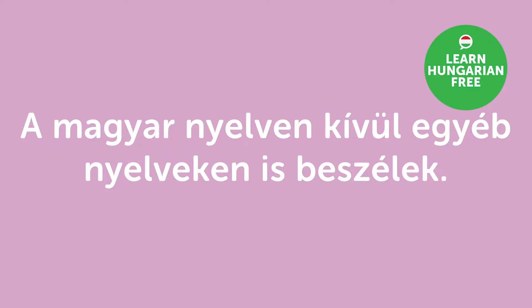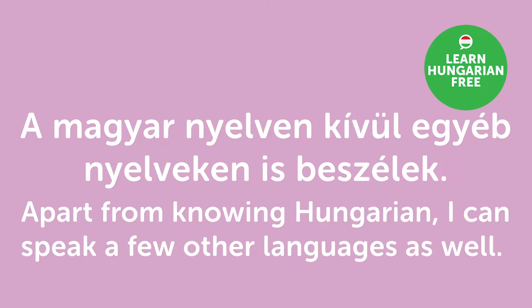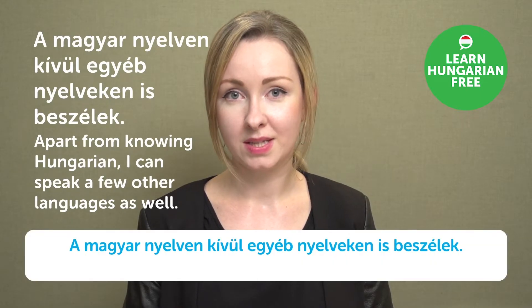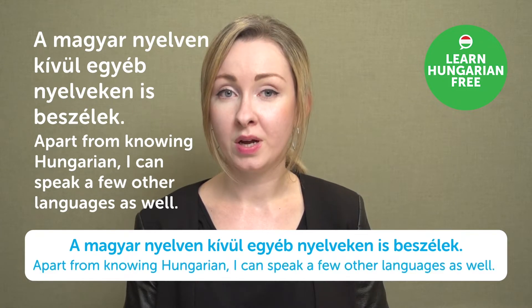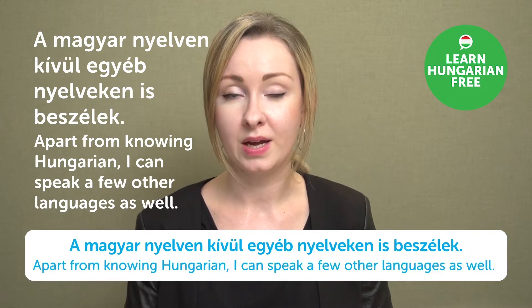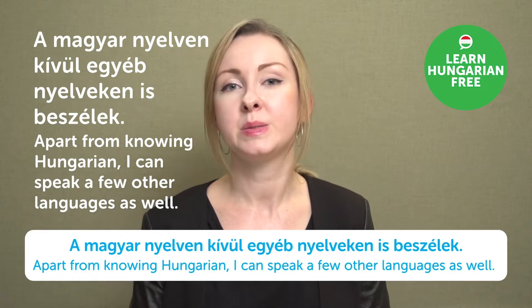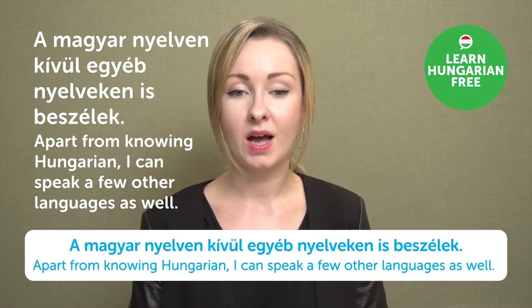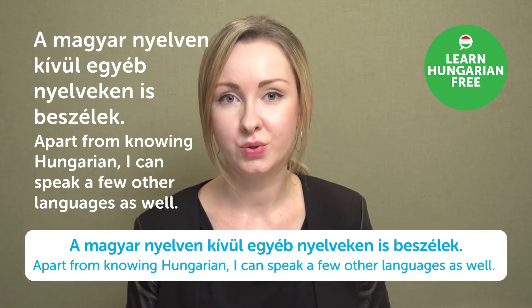"A magyar nyelven kívül egyéb nyelveken is beszélek." — Apart from knowing Hungarian, I can speak a few other languages as well. I speak Hungarian, English and Japanese fluently. How about you? How many languages do you speak?